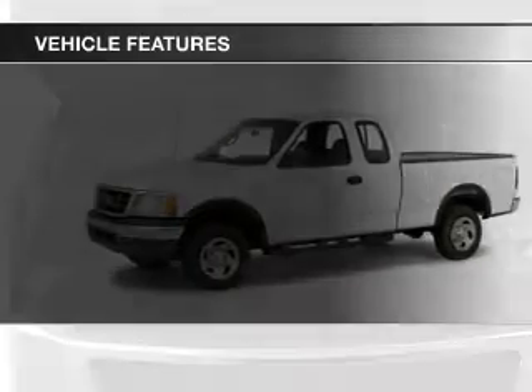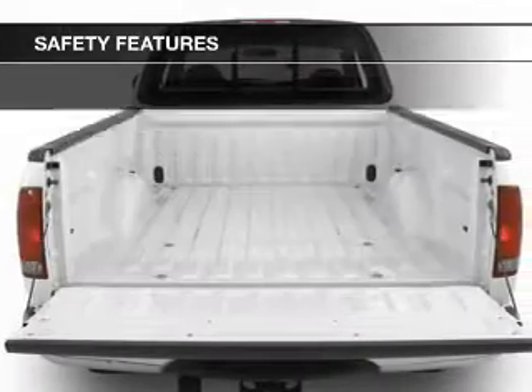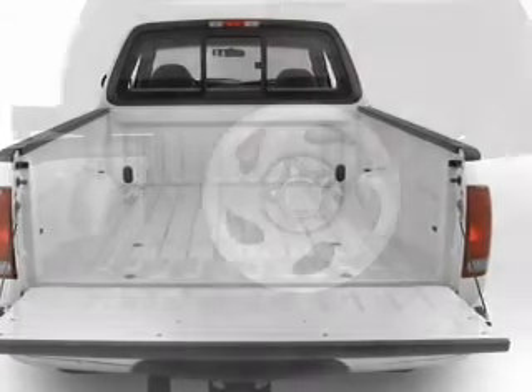The features include power steering and AM-FM stereo. Safety was made a priority with these features: a passenger airbag, front ventilated disc brakes, and anti-lock brakes.